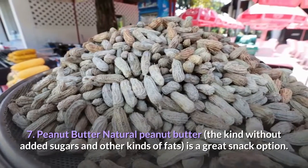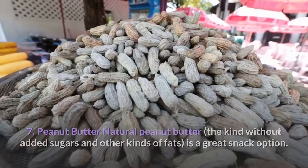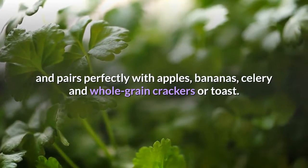7. Peanut Butter. Natural peanut butter — the kind without added sugars and other kinds of fats — is a great snack option. It gives your kids protein and healthy fats, and pairs perfectly with apples, bananas, celery, and whole grain crackers or toast.